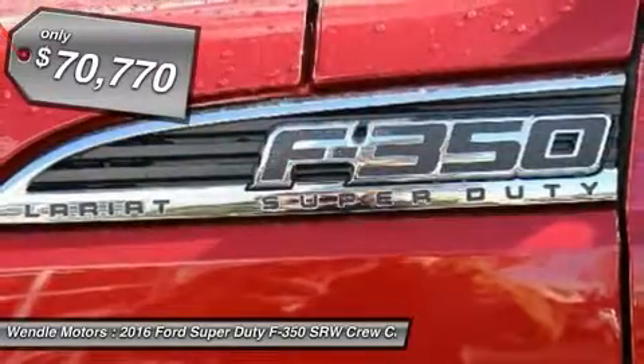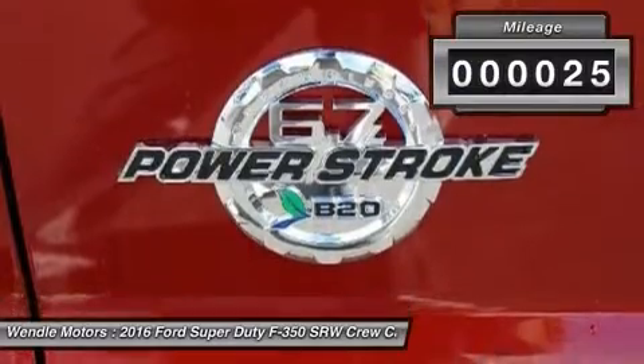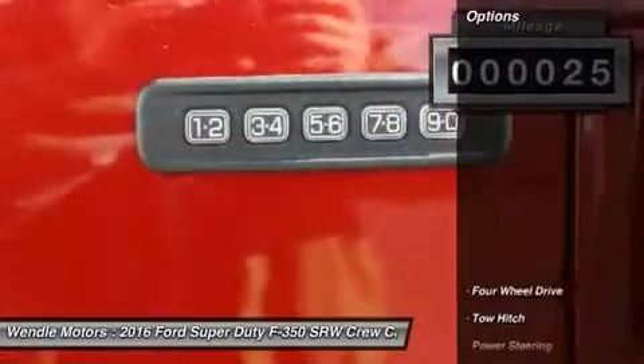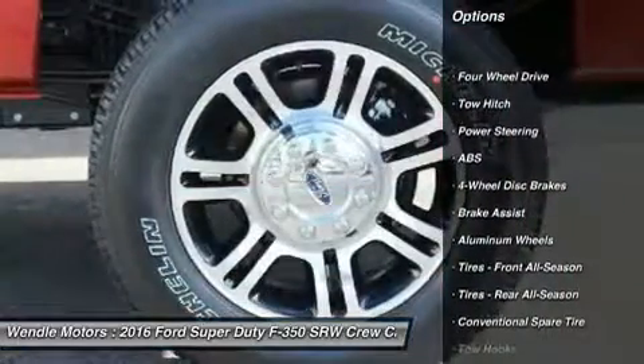This Ford Super Duty F-350 SRW Lariat comes with great features including Backup Camera, Bluetooth, Leather Seats, Satellite Radio, Parking Sensors, and Premium Sound System.